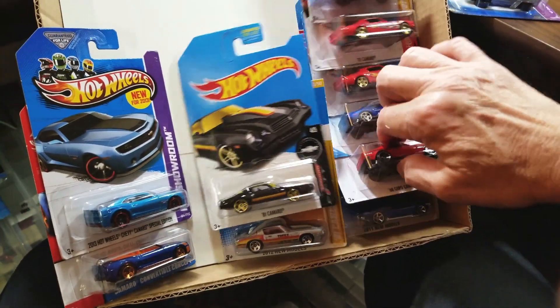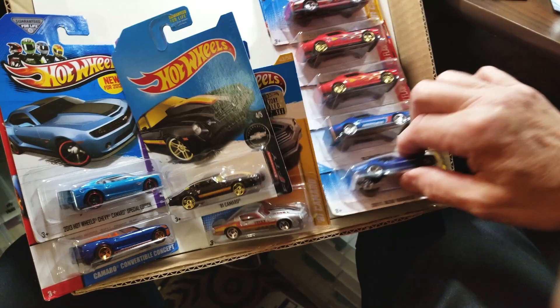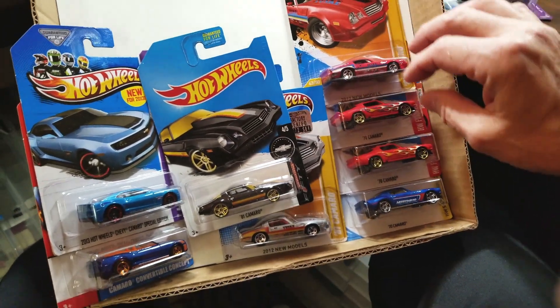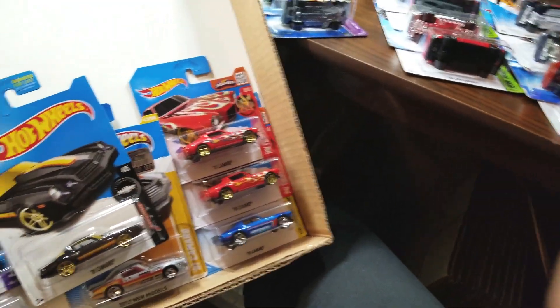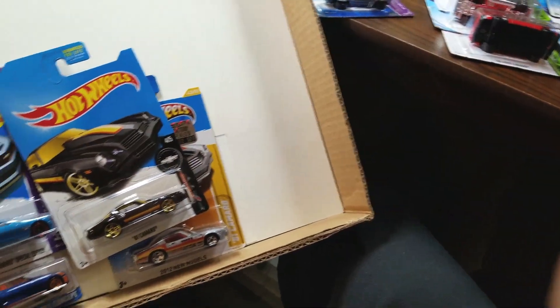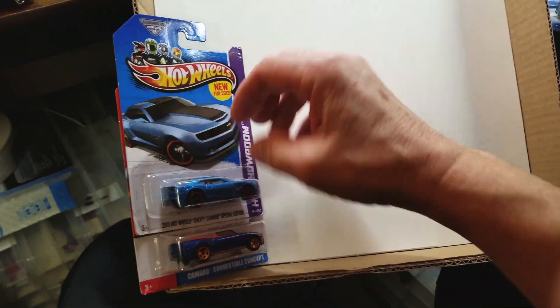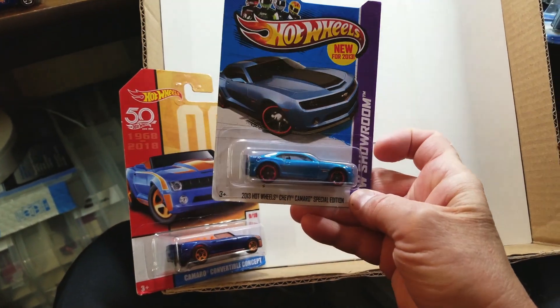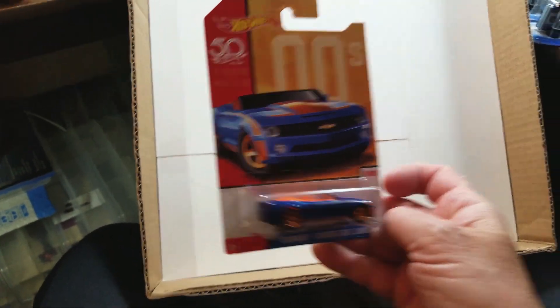Another Copo Camaro — we've got the '68 Copo again. And then we've got some '70 Camaros, '81 Camaro, '70 Camaro, '81 Camaro. And then some newer ones — the 2013 Hot Wheels Chevy Camaro Special, very nice. And the last one: Camaro Convertible Concept. Let's get going on opening these. We'll see what we've got.